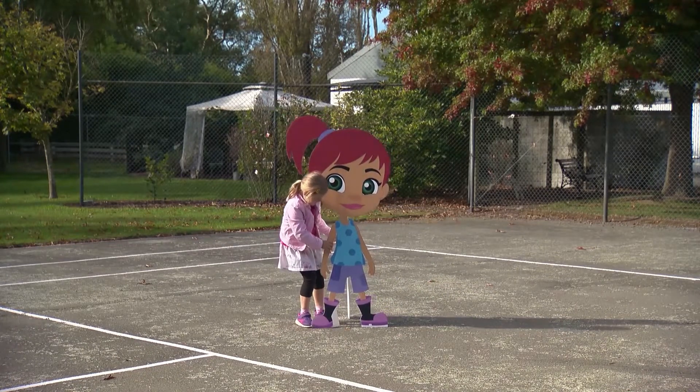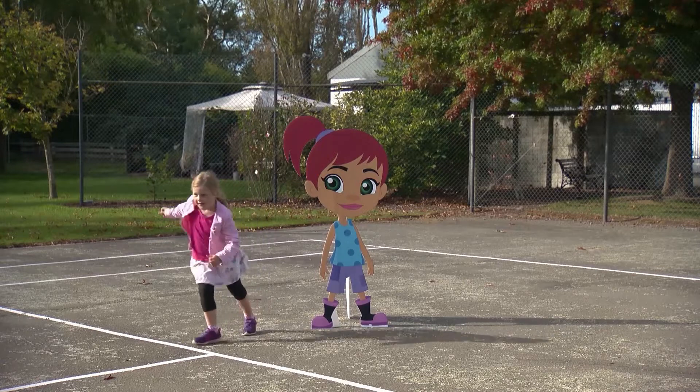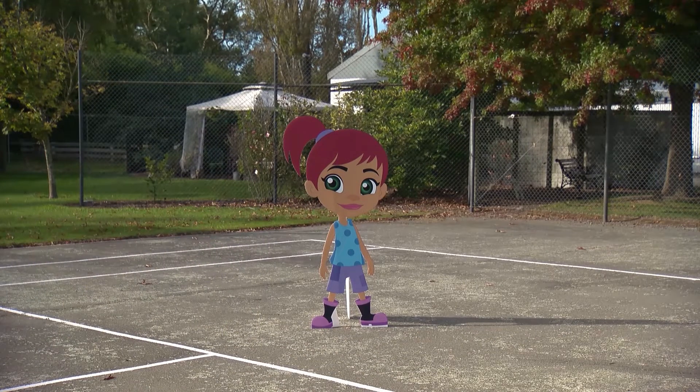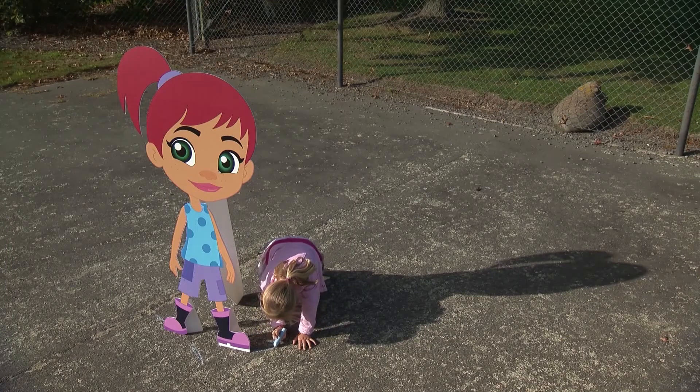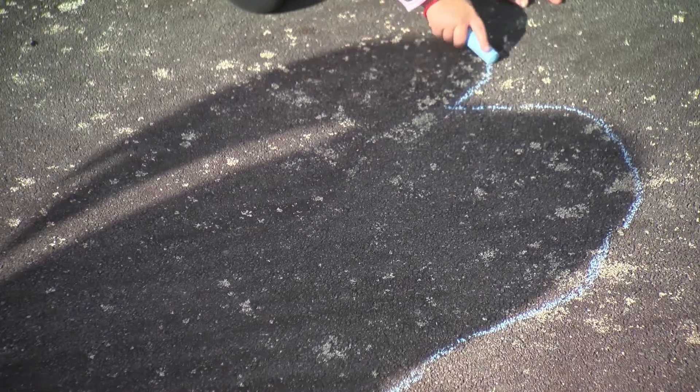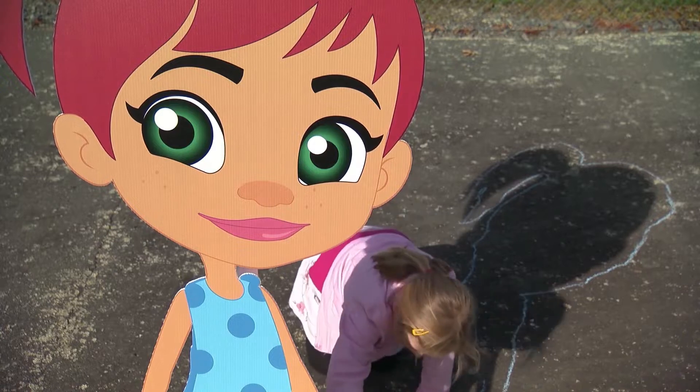and ask a friend to stand at a particular spot. Today, Henny is helping us out. Mark the spot so they can come back to it later as well. Then, choose a few times of the day to trace their shadow.